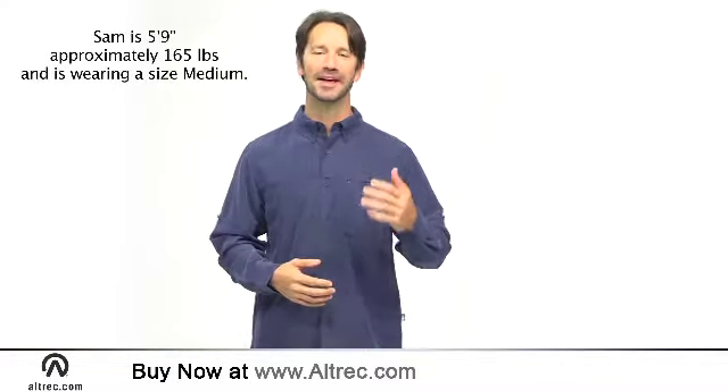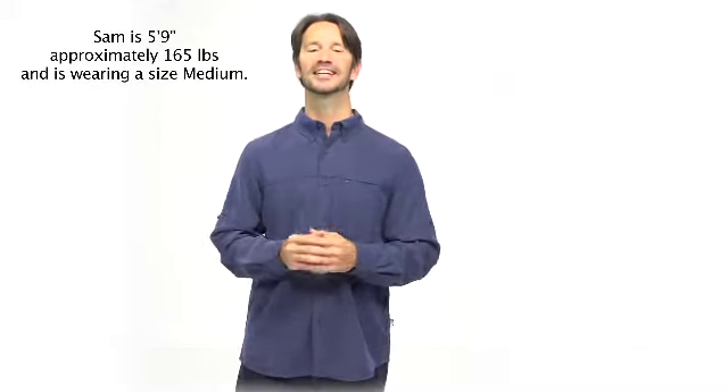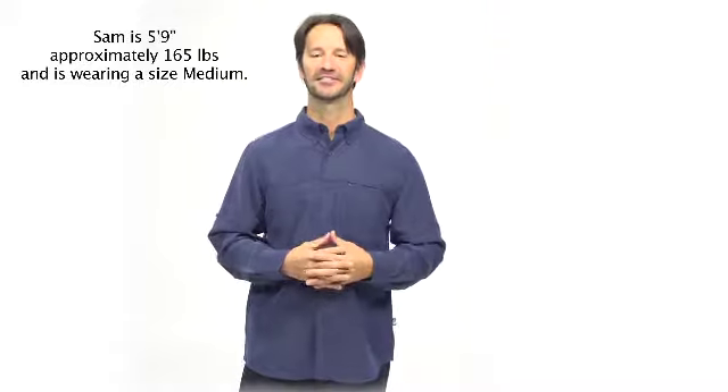You will look your best and benefit from the easy care nature of the North Face Long Sleeve Sinkline Woven Shirt on your next adventure.